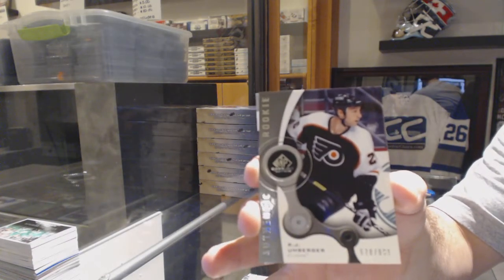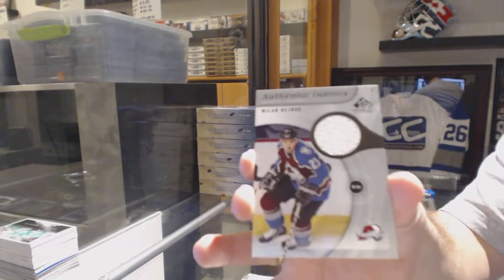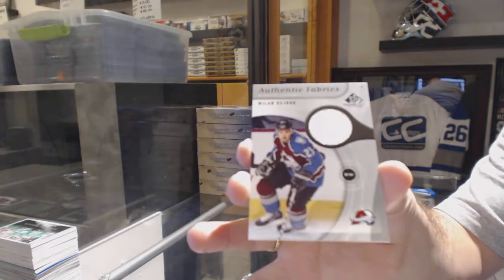RJ Umberger. And for the Colorado Avalanche, Milan Hejduk.